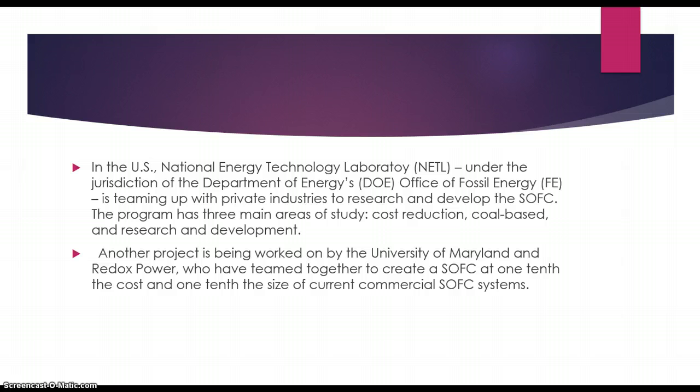Some examples of research being done today: the National Energy Technology Laboratory, which is under the jurisdiction of the Department of Energy's Office of Fossil Energy, has teamed up with private industries to research and develop the solid oxide fuel cell. It has three main areas of study: cost reduction, coal-based, and research and development.